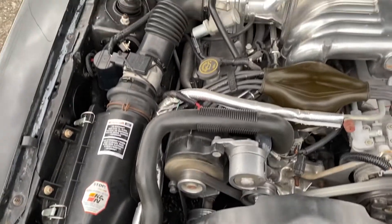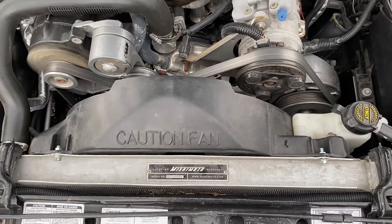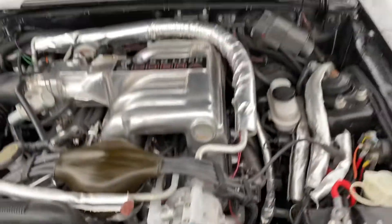Upgraded alternator, pulleys, alarm system, Cobra intake. I'm not sure what the cam is. Mishimoto radiator, and the MSD distributor under there, if you can see it or not.